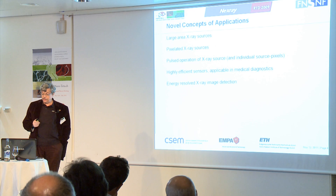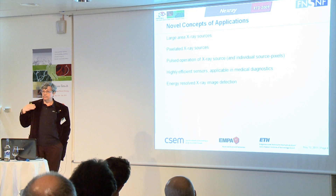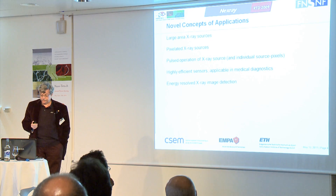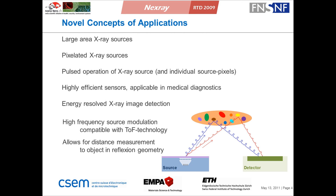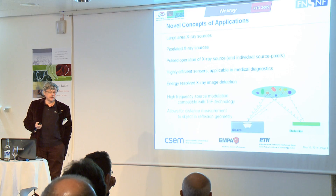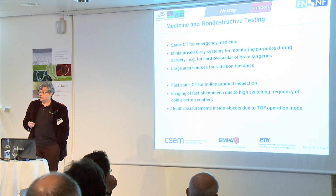Then, of course, highly efficient sensors, especially for medical applications, because this is actually the key point if you would like to improve the X-ray techniques — you have to reduce the dose. And, energy-resolved X-ray image detection. So, if you are looking into that, you see we do have a rather large degree of freedom in the setup. We can modulate the X-ray sources and therefore we do have access to some kind of X-ray techniques similar to the techniques you are using in lasers. We defined two different fields of application: non-destructive testing and medical imaging as topics for this project.